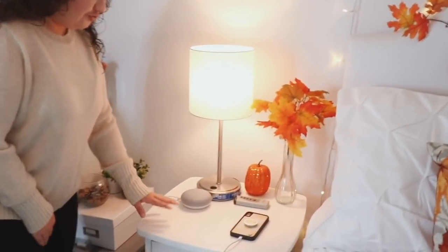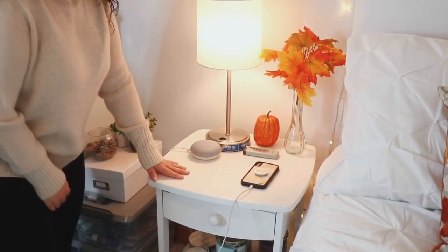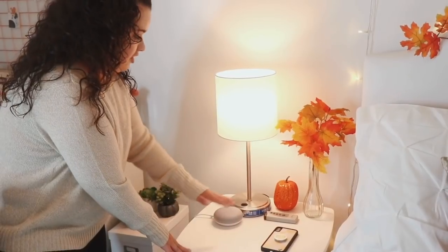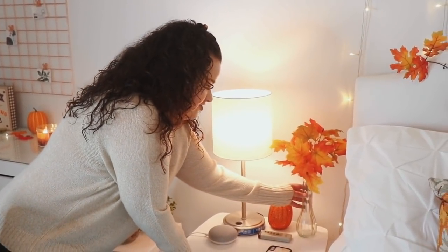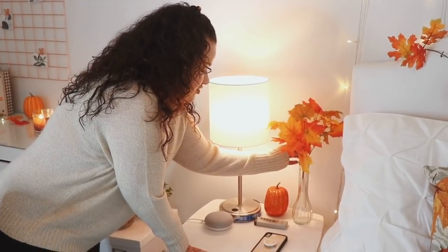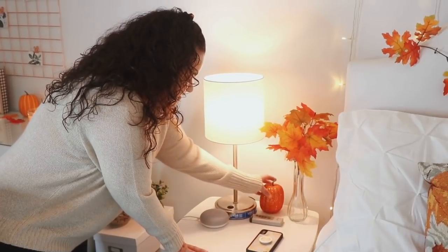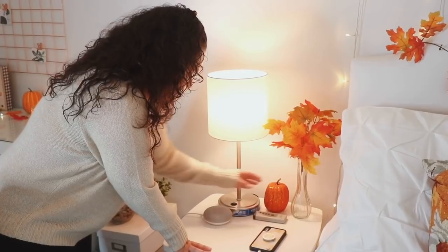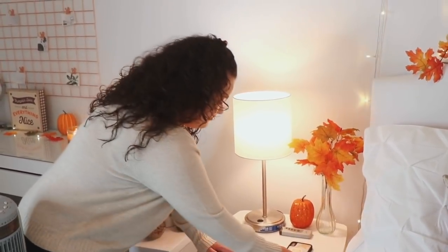Moving on to my nightstand — I got this on wayfair.com a couple of years ago and it has this drawer right here. On top of my nightstand I have some really cute fall decor: a vase I got at the Dollar Tree, fake leaves on a stem also from the Dollar Tree that I put in the vase, and a really cute pumpkin that was only a dollar at Walmart. I also have my lamp, my little Amazon Echo, and my phone charging right there.